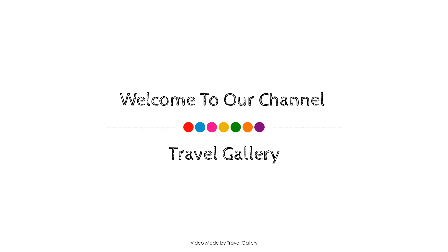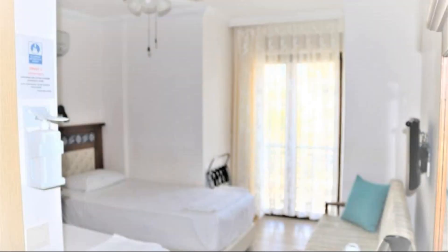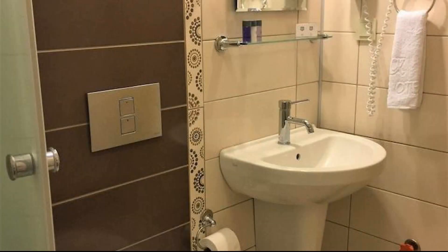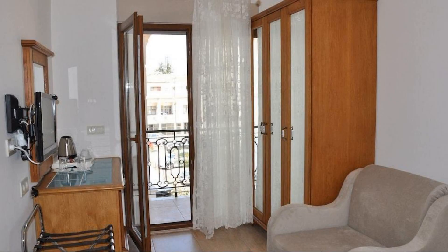Hello everyone, welcome back to my channel. Right now you are watching a new video about a hotel. In this hotel, one type of room is available. You can book online on agoda.com and enjoy your stay. To see the complete reviews of this hotel, you can go to agoda.com — its rating is 5.2.